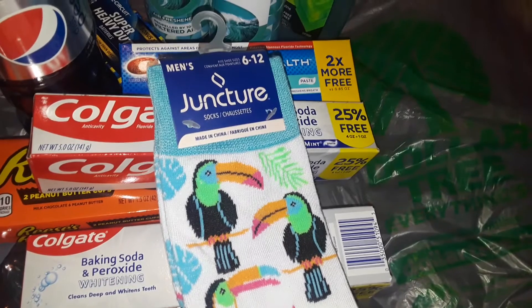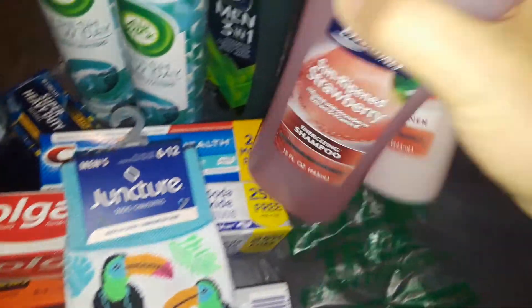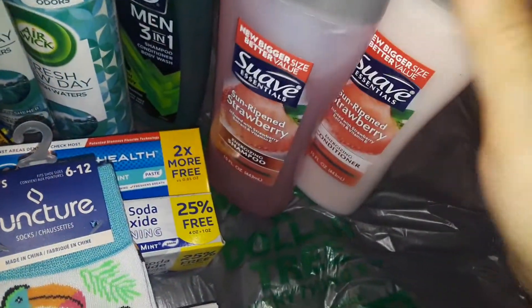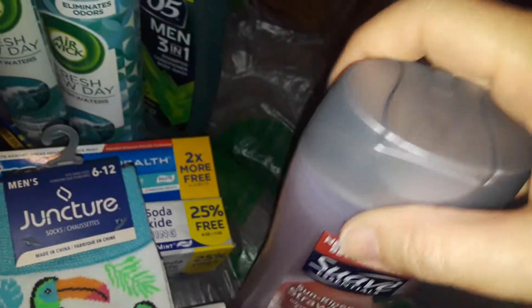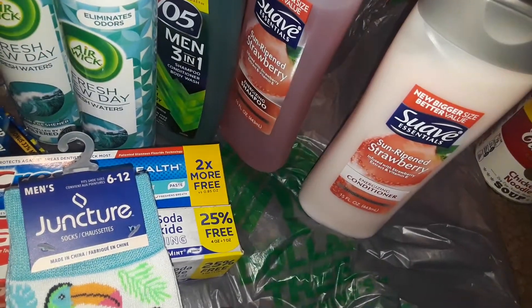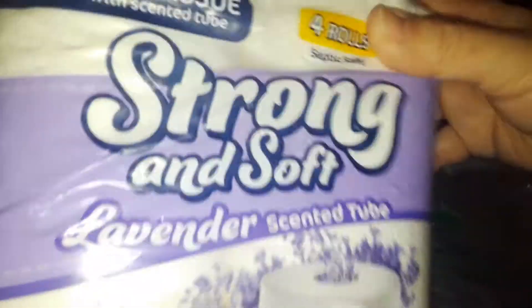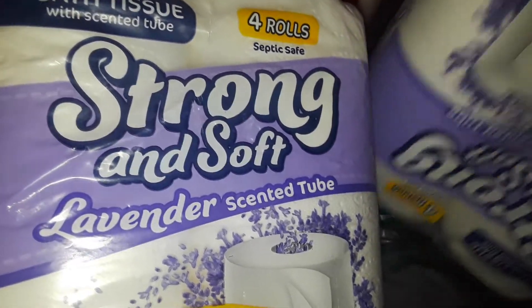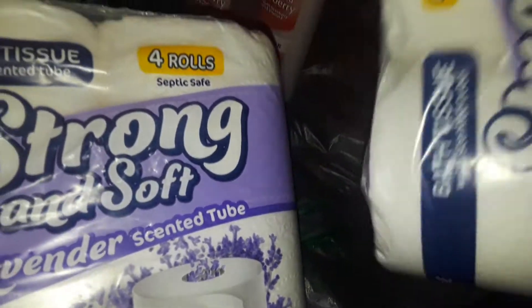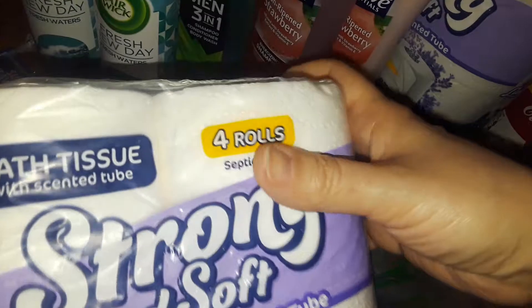Then I picked up a shampoo and a conditioner from Suave. These are name brand but it's only a buck. It's the strawberry — sun-ripened strawberry — so I got the strawberry shampoo and the strawberry conditioner. Also at Dollar Tree, these were new — I never saw these there before. This is the lavender scented strong and soft toilet paper, so I picked those up.